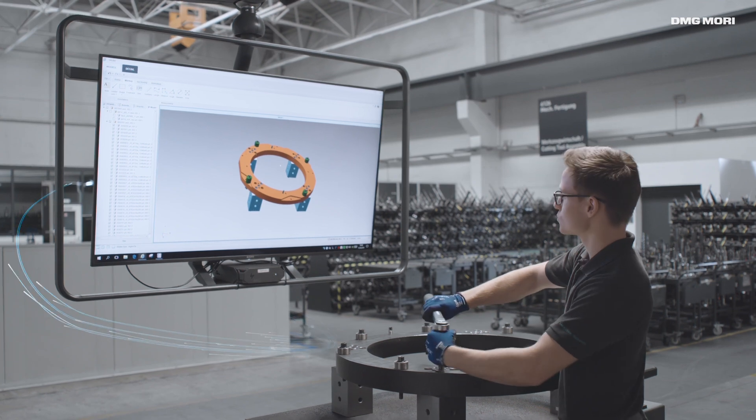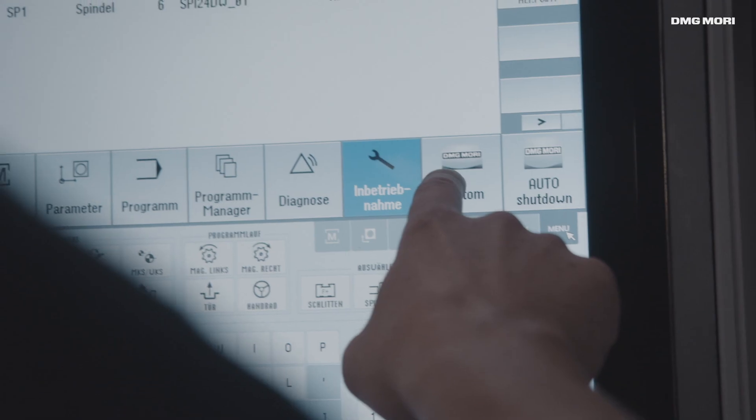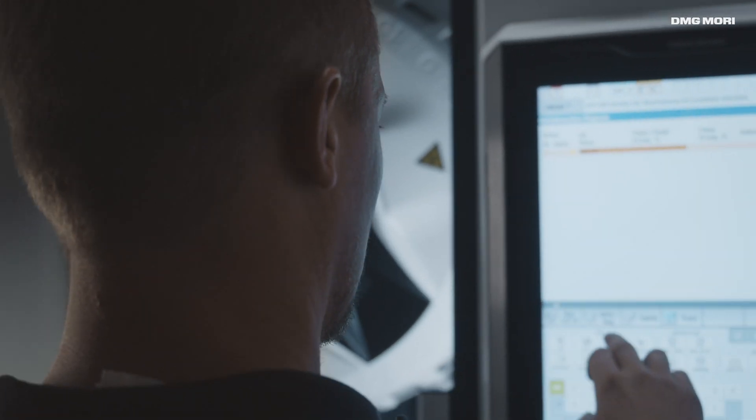All departments communicate with each other in real-time. A smart factory managing each process with digital intelligence and outstanding efficiency.